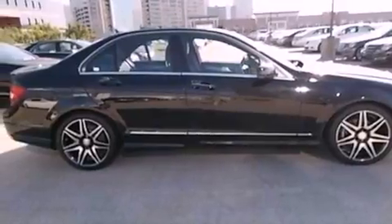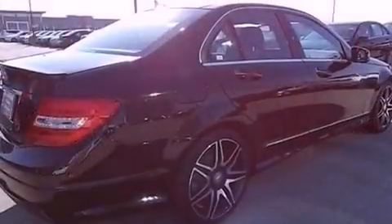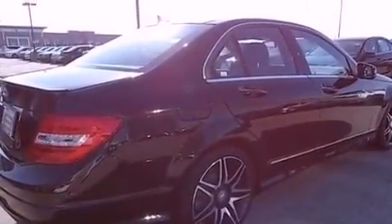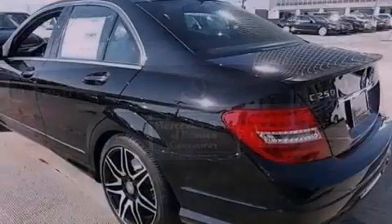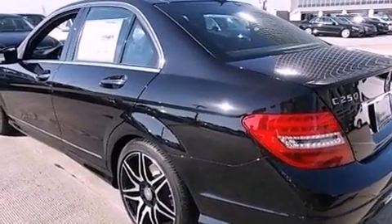Its top features include a sports suspension, a navigation system, a rear-view camera, keyless go, heated seats, XM satellite radio, alloy wheels, and a sunroof that enables you to fill the cabin with fresh air at the push of a button.